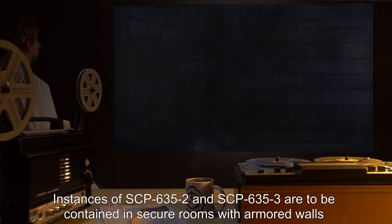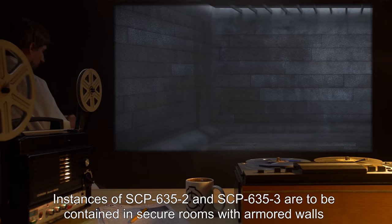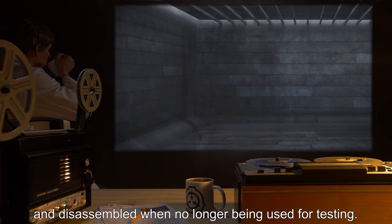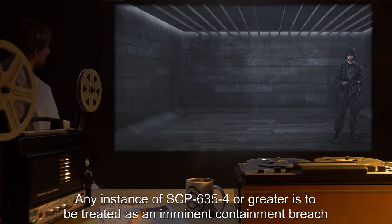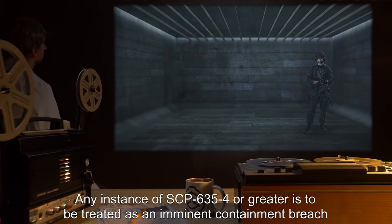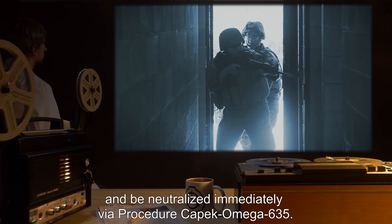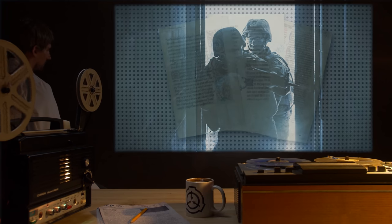Instances of SCP-635-2 and SCP-635-3 are to be contained in secure rooms with armored walls and disassembled when no longer being used for testing. Any instance of SCP-635-4 or greater is to be treated as an imminent containment breach and be neutralized immediately via procedure Capic Omega-635-3.